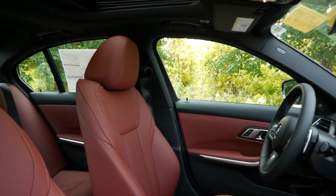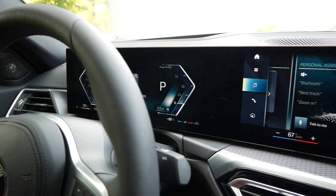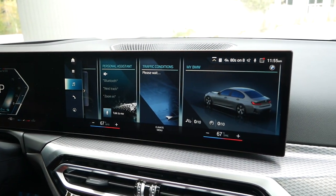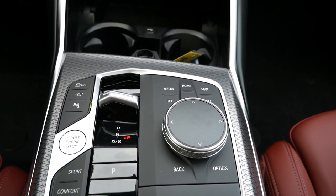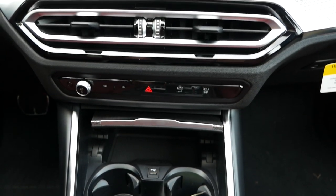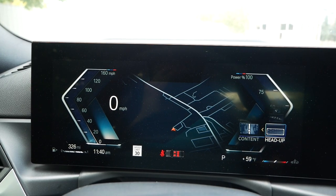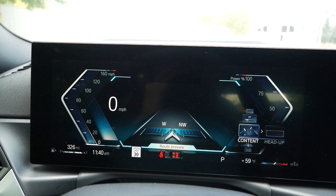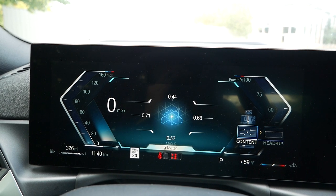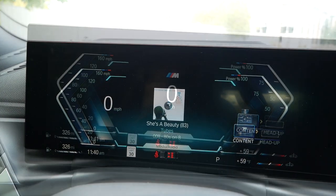The LCI facelift is rather substantial for the interior. Immediately you'll notice the new digital gauge cluster, head unit, dashboard layout, and a minor alteration to the gear shifter, which can now be found in newer BMW products such as the iX and X7. Compared to the prior model year, the display is more immersive — you can customize the layout to your liking — and the resolution and quality make it easier to read, similar to what we experience from other German competitors.